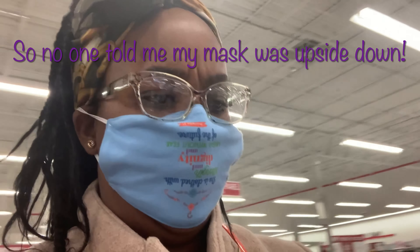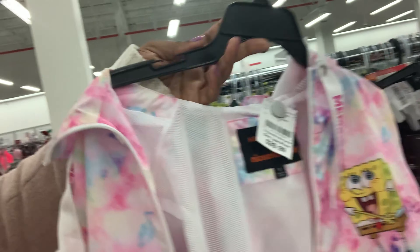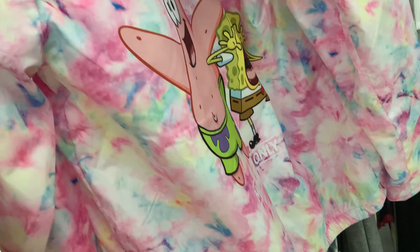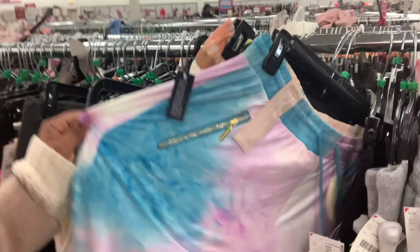This SpongeBob coat jacket — whatever it is — is very cute. I'm different, so different stuff appeals to me. I'm not getting it though, but it's very cute. In spring, a lot of the tie-dye is in season and Burlington has a lot, so go out and get you some. Look at all the pants and shorts — everything is tie-dye. Get into that for this season, because the spring colors make it inevitable.